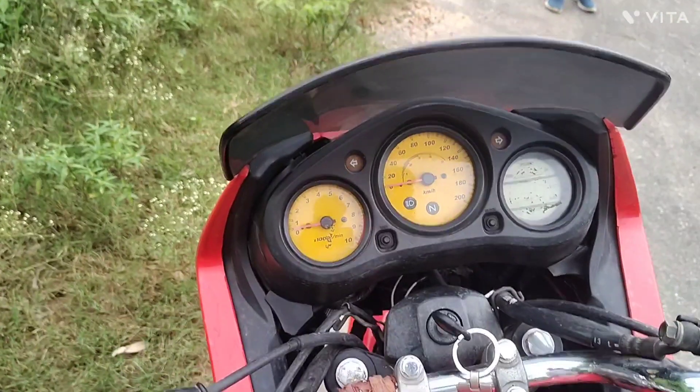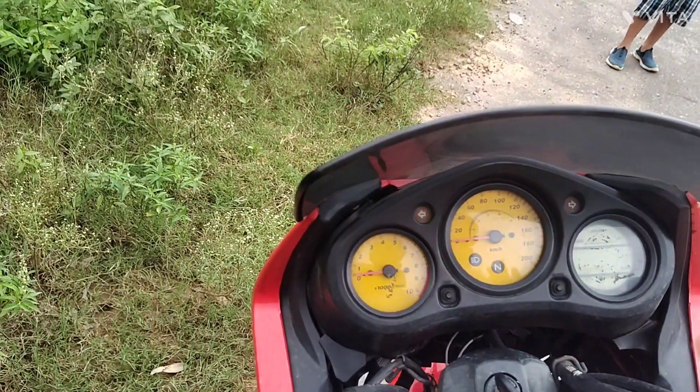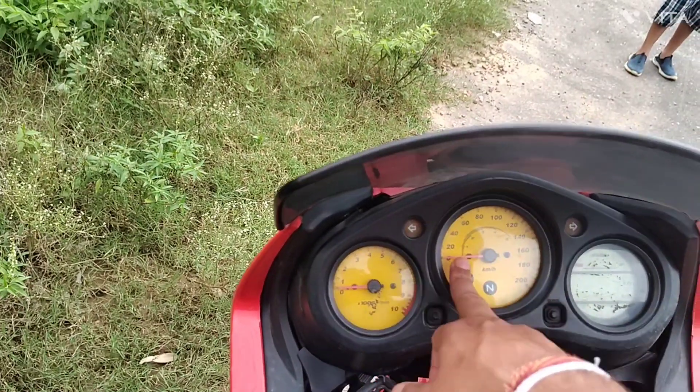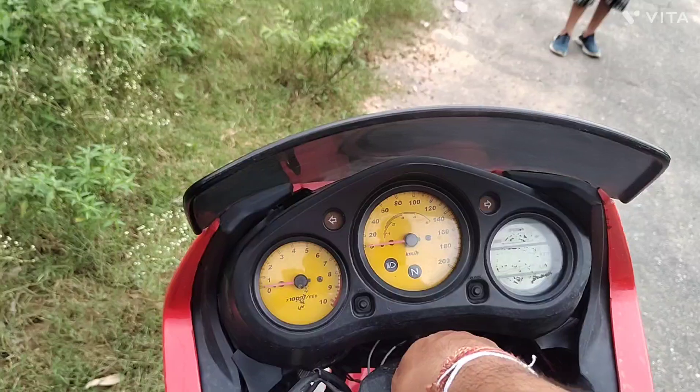At that time, the bike would look too high. It used to run at some RPM, which would make the bike look impressive.